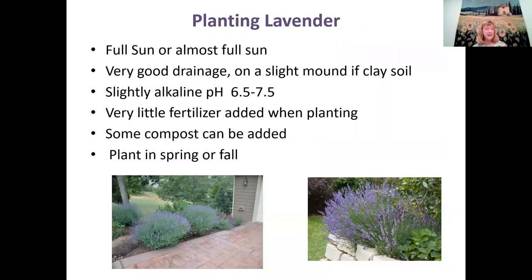When planting lavender, you want full sun or almost full sun — you really need sun. You also need really good drainage. If you're in clay soil, try to make a slight mound so the roots are never sitting in soggy soil. They like a slightly alkaline pH, which most of our soil is around here. Very little fertilizer is needed. You can add some compost when planting. In California, the best time to plant is spring or fall — avoid planting in the middle of summer, when root diseases are most prevalent.